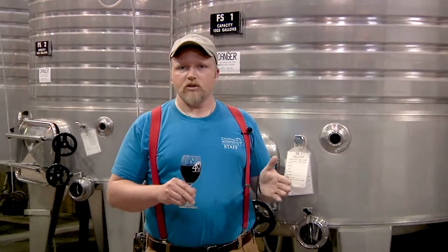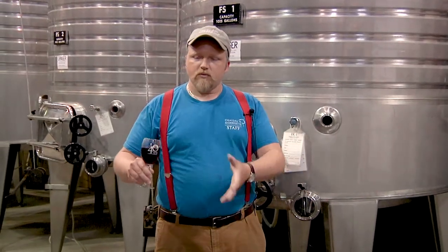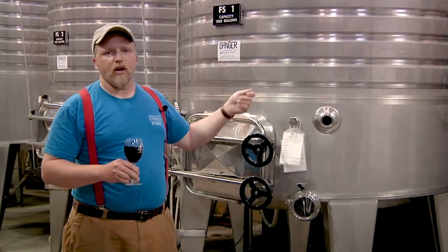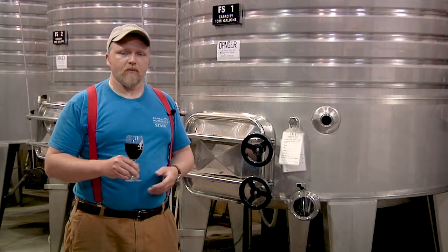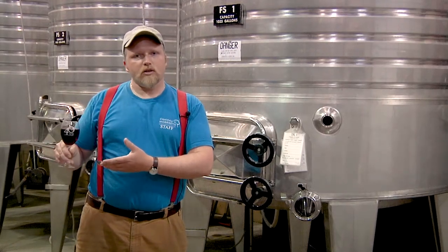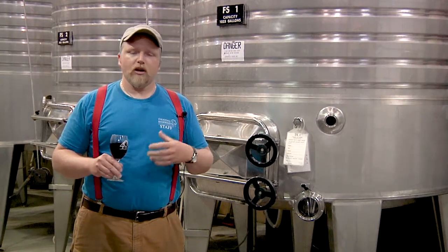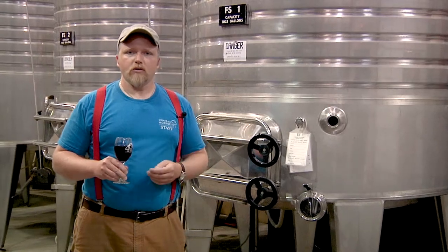After we've determined the fermentation is finished and the cap has fallen back down to the wine, we are going to drain the wine out of these tanks — that's when we separate the wine from the berries. We'll drain the wine from the berries, crawl up inside of these tanks and dig the fruit out, put that into the press and extract the rest of the wine from the fruit that's remaining. And once it goes into a tank after that process, we'll do something called malolactic fermentation, which is a flavor development, stabilizing, and acid softening process that a wine goes through.